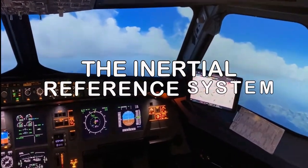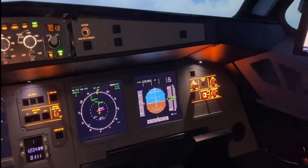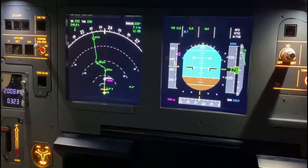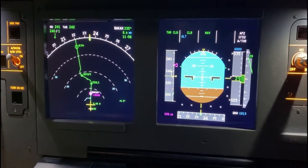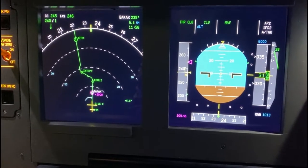Pilots can comfortably see the position of the airplane from a navigation display. This is a normal map where you can see your airplane moving. The map is generated by the flight management guidance system and it is derived from the navigational database. This database is updated every 28 days.